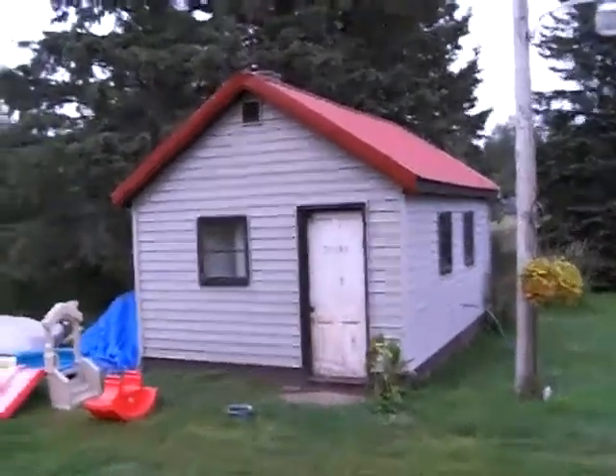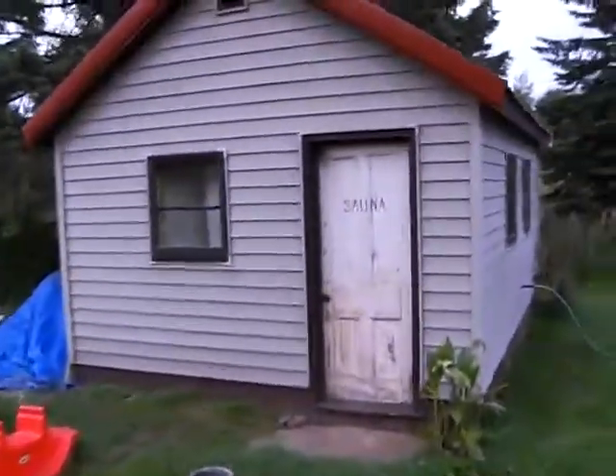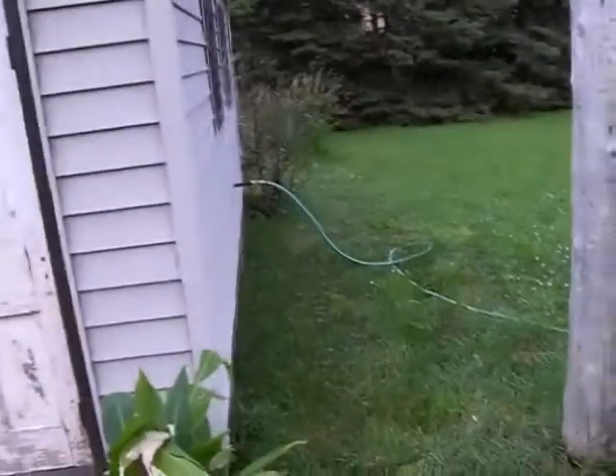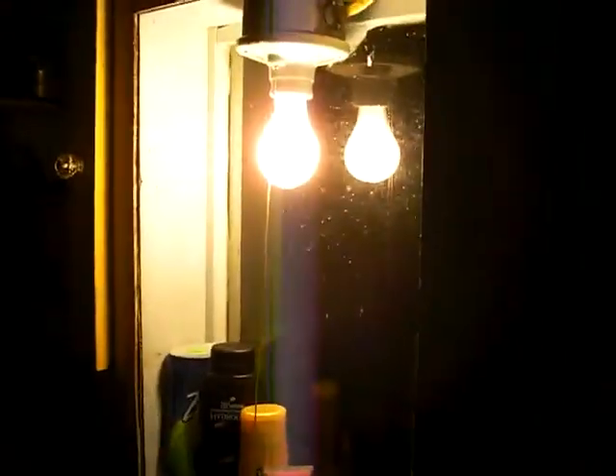Here we got a typical sauna. Let's go check it out. It's a temporary water hookup, but it works — pipes don't freeze. Pretty common single light lighting both rooms. This is the dressing room.